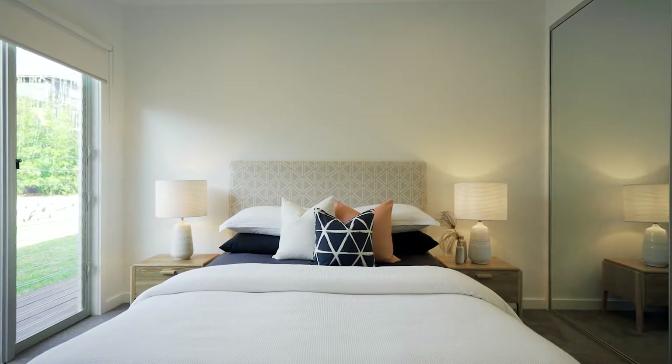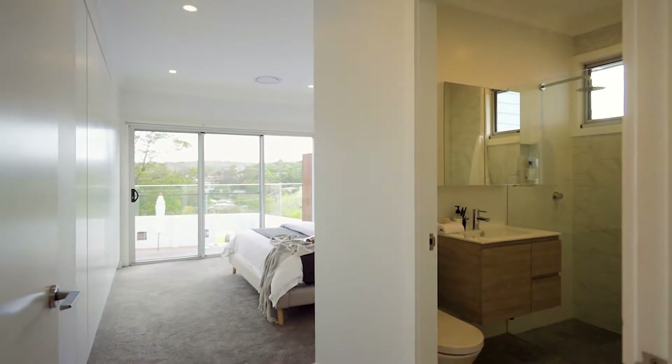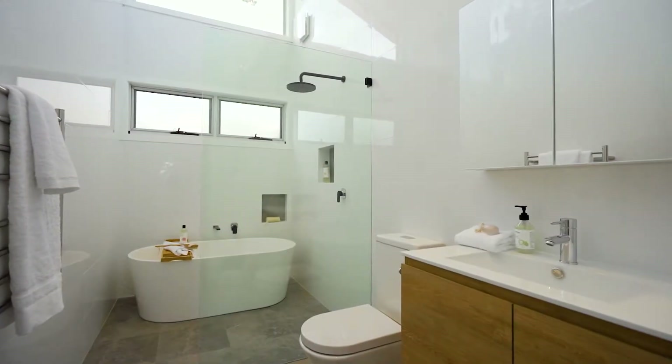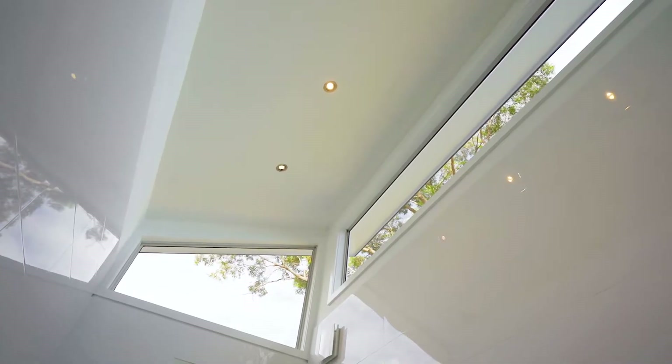Offering four oversized bedrooms, the master suite features an elegant ensuite bathroom with floor to ceiling tiles. There are two full bathrooms in the home, both containing underfloor heating, as well as an additional two powder rooms.